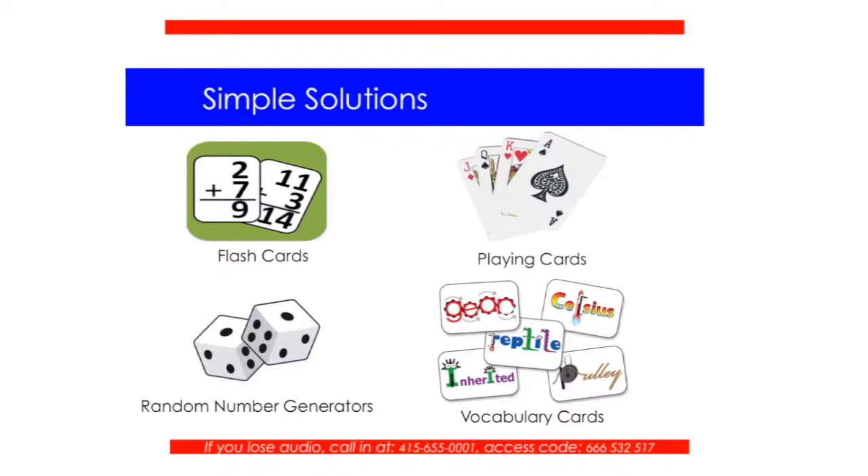Let's talk about some simple ways to embed core content. Some of these things you may already be using, and hopefully we'll talk about some creative ways to integrate these. If you take a look on the screen, you'll notice we've got flash cards, playing cards, random number generators, and vocabulary cards.